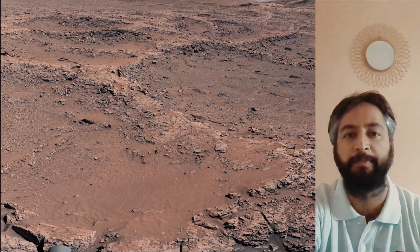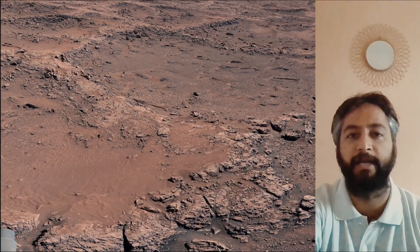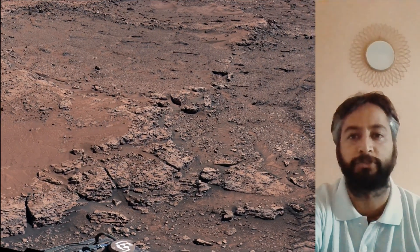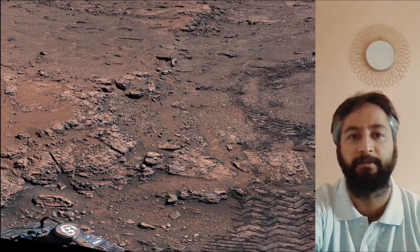The Curiosity Mars rover was built by NASA's Jet Propulsion Laboratory, which is managed by Caltech in Pasadena, California. JPL leads the mission on behalf of NASA's Science Mission Directorate in Washington. Malin Space Science Systems in San Diego built and operates Mastcam.